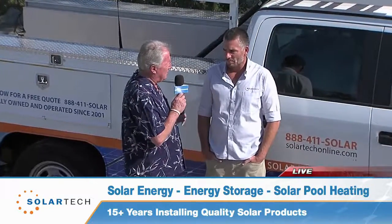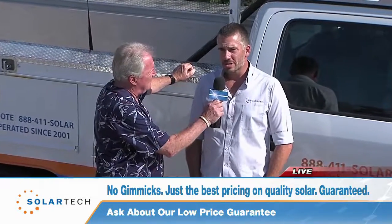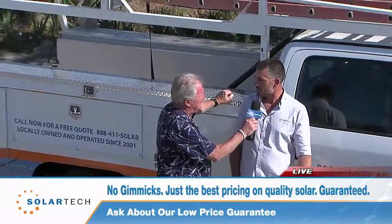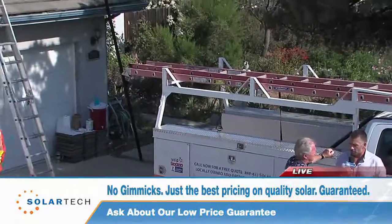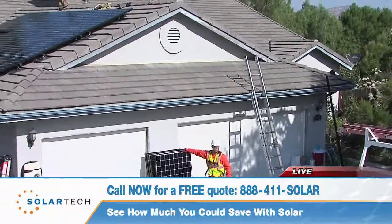You guys get them all the time — what are some that really stand out? Probably the biggest one is: how much is this going to cost me? Really, when it comes down to it, it's how much energy are you currently consuming and how many panels do we need to put on the roof in order to offset that for you — that is going to determine it.